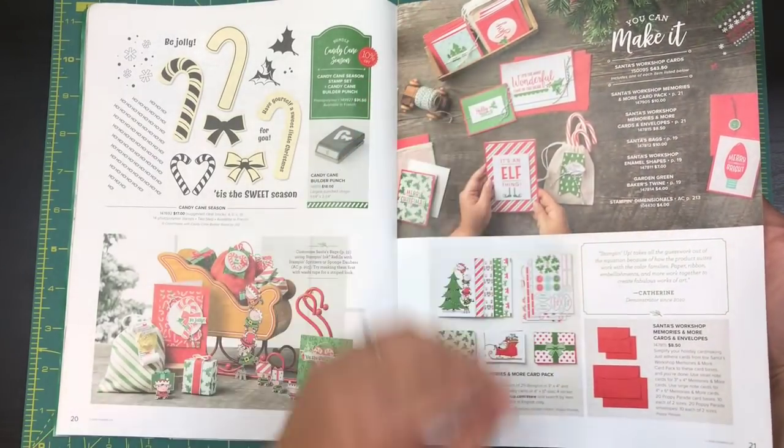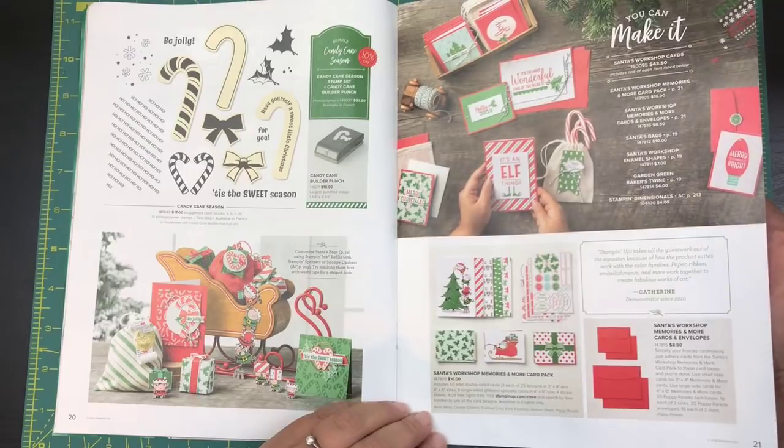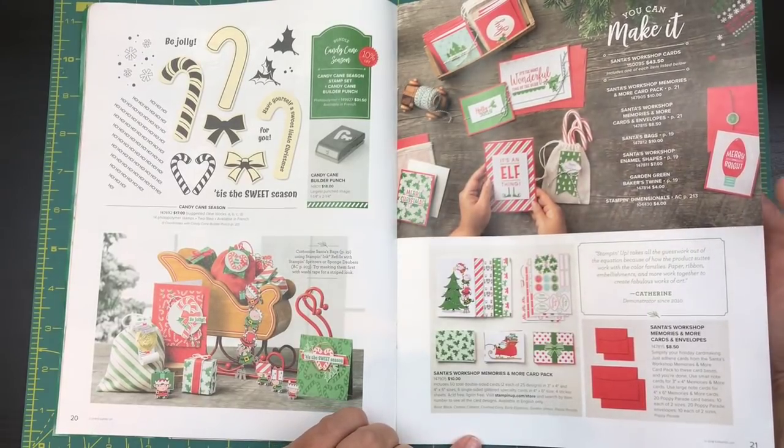Here's a whole little workshop of cards — for only $43 you get to make all of these cards. You just put them all together, super simple. I just think that is great.